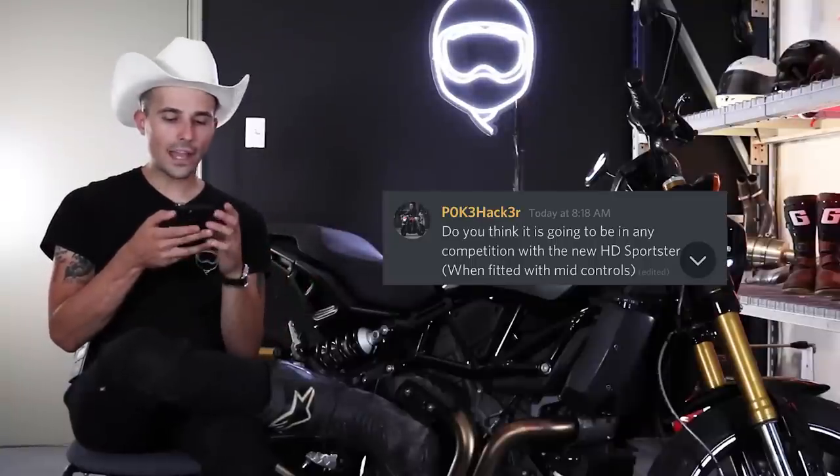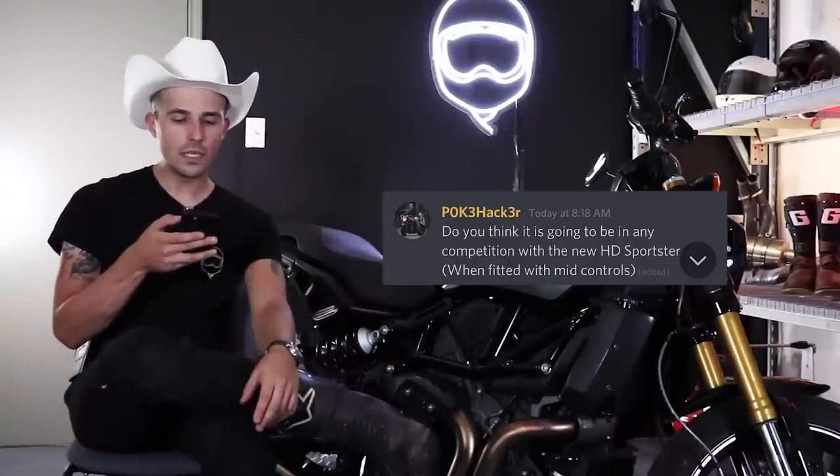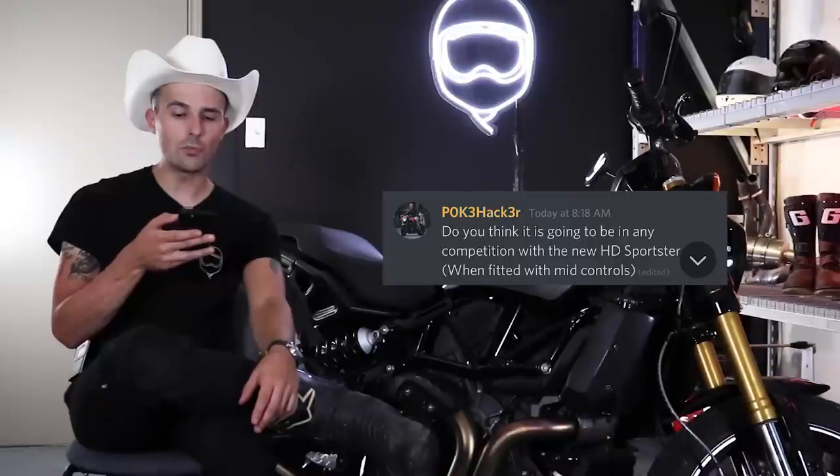Drift and Fish asks if you could only own one motorcycle, is this a contender? For me personally, given the kind of riding I like, this would not be my only bike. I like my riding to be a little more diverse and varied — if I only had one bike, I'd probably do a 650 naked like an MT-07, because I could do a lot of different stuff with that. This is pretty pigeonholed in its stoplight-to-stoplight street tracker kind of vibe.